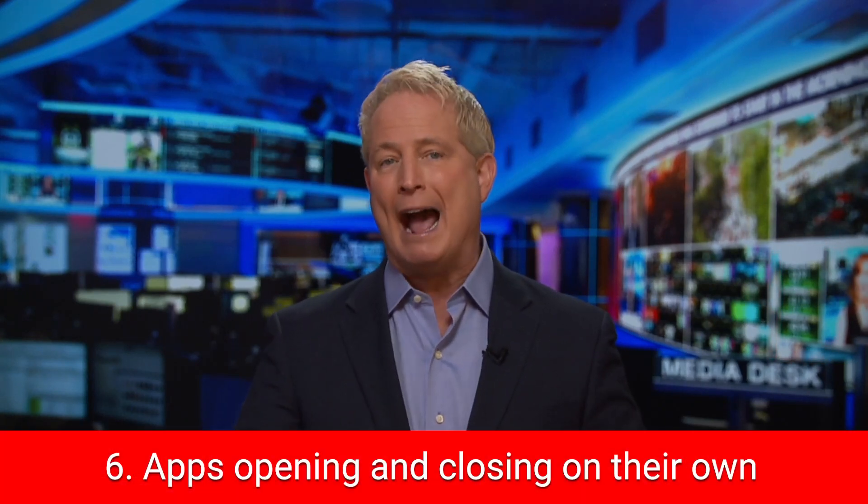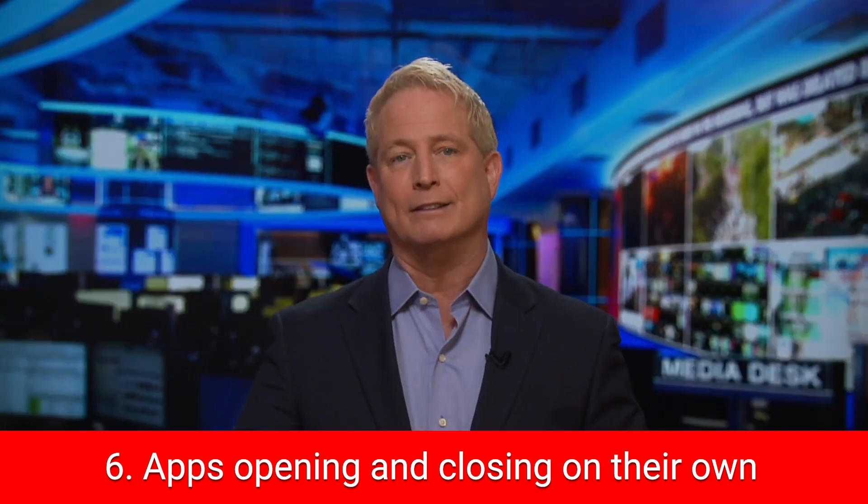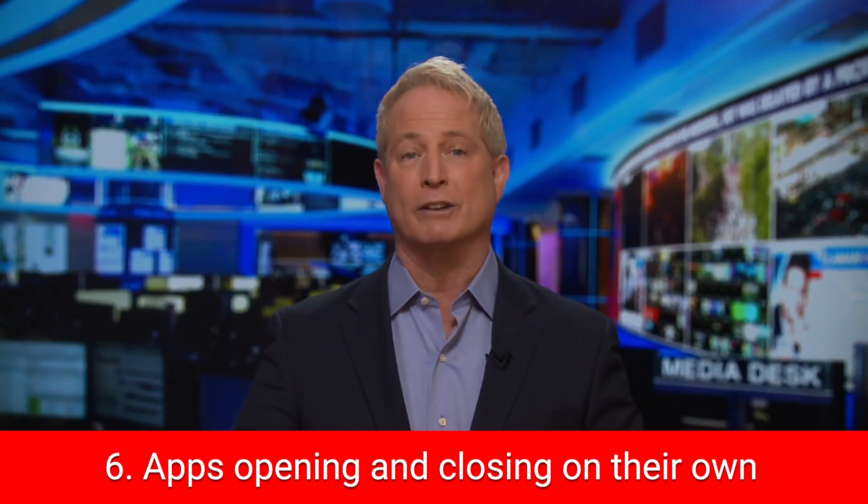Finally, if your apps are opening and closing or glitching overall, this is a big red flag that there could be some sort of spyware installed.